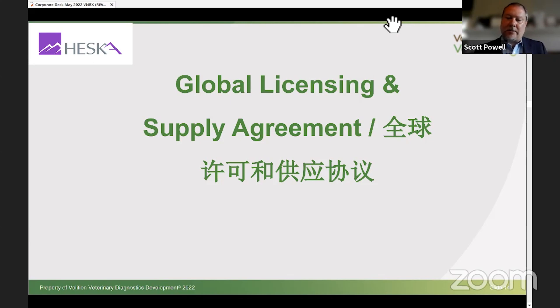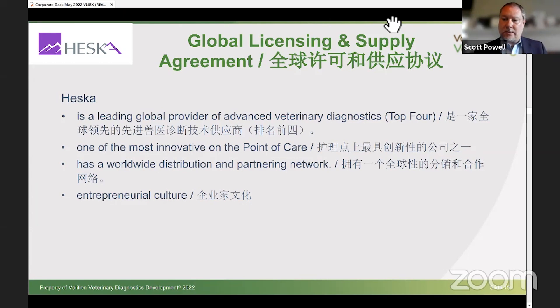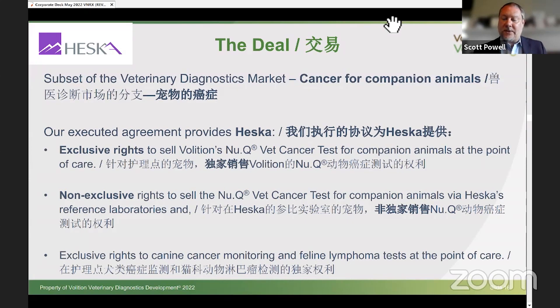It's a $28 million licensing deal with payments going forward as well. We've received $10 million already, upon contract signing. The additional $18 million comes when certain milestones are met — $6.5 million when Heska launches through their point of care technology, and $6.5 million when Heska launches through reference labs. The last $5 million milestone payment criteria has not been disclosed. We expect the two $6.5 million payments to come to Volition in Q4 or Q1 of this year and next year — so fairly soon, we're expecting the additional $13 million in milestone payments.